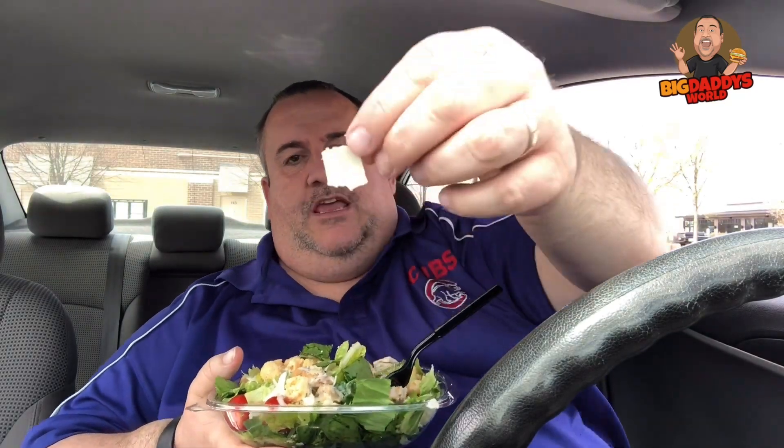So here we go, this is the Wendy's Parmesan Caesar salad, let's do this. The lettuce is crisp, it's fresh — you can tell it's not wilted, that's nice. Tomatoes. The dressing has got a nice garlic to it. Parmesan cheese on there — look at that, really finely shaved Parmesan cheese.